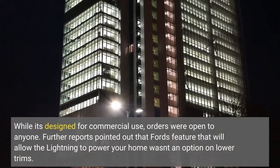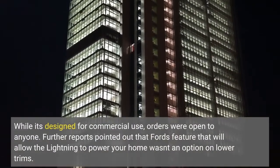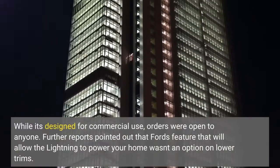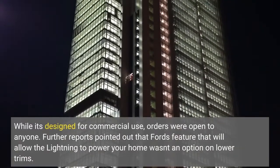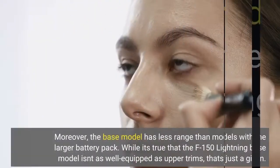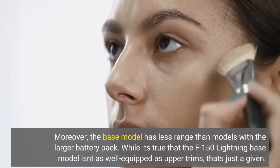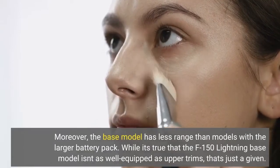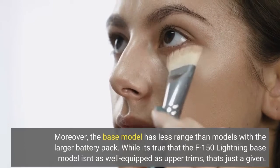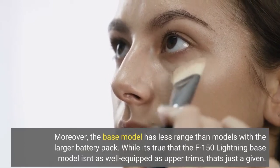While it's designed for commercial use, orders were open to anyone. Further reports pointed out that Ford's feature that will allow the Lightning to power your home wasn't an option on lower trims. Moreover, the base model has less range than models with the larger battery pack. While it's true that the F-150 Lightning base model isn't as well-equipped as upper trims, that's just a given.